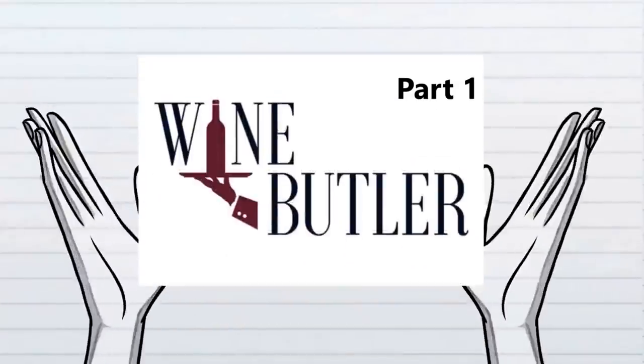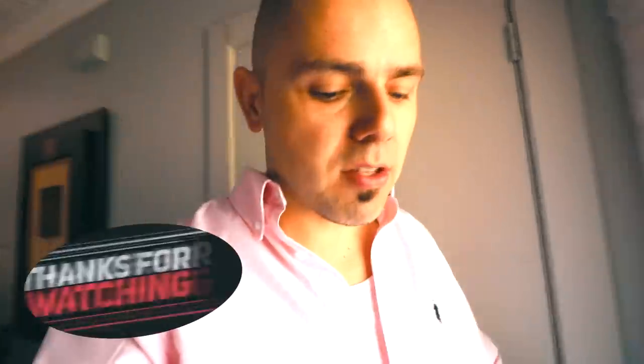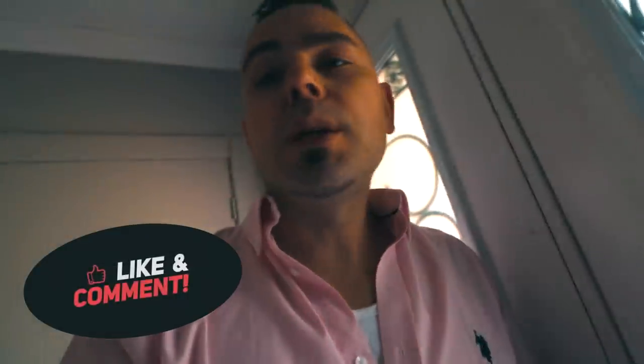Today we're going to be making wine. So if you've ever thought of making your own wine, there's plenty of Groupon things out there. Today we're going to try the Wine Butler.